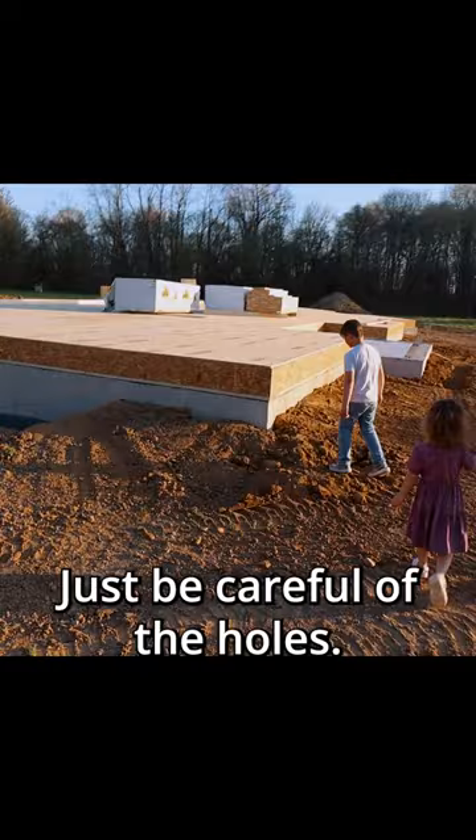They're getting out. Remember, just be careful of the holes — that big hole and the stairway hole over there.